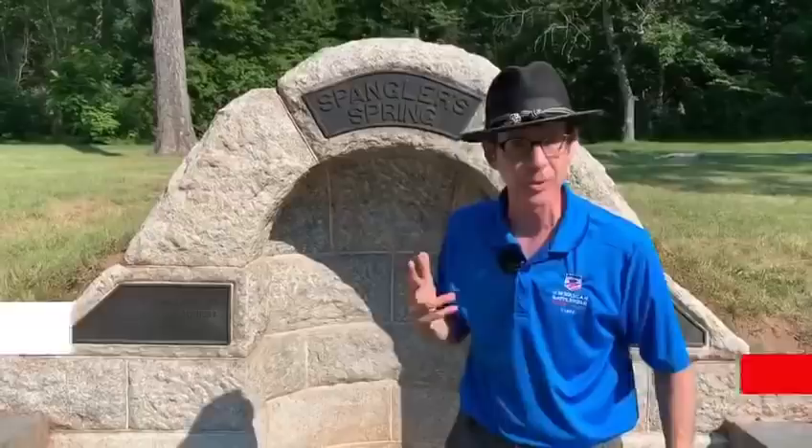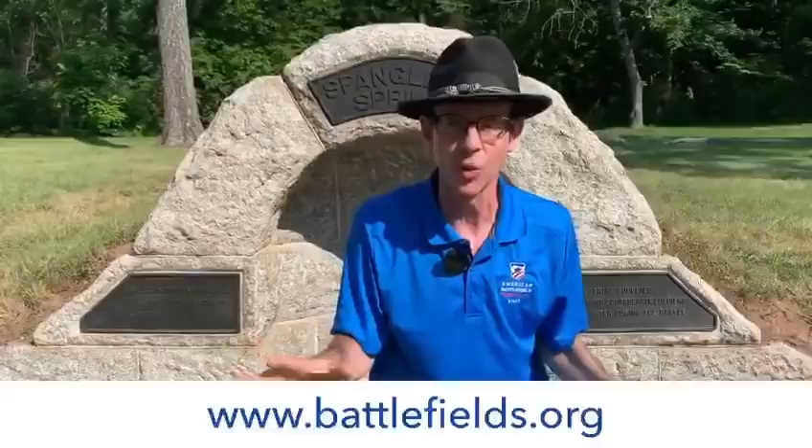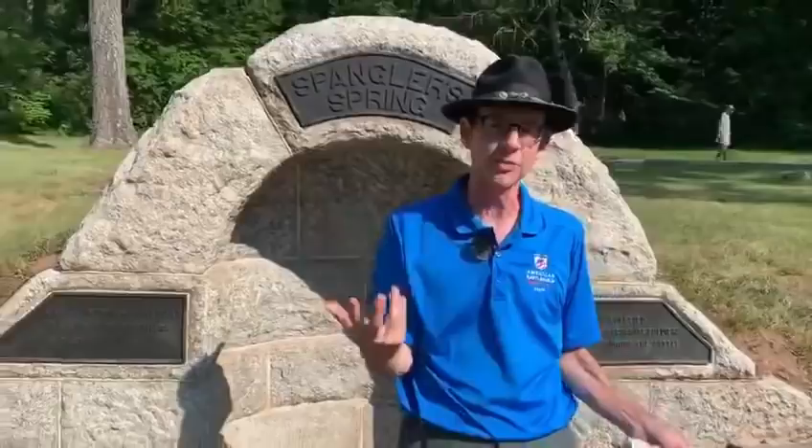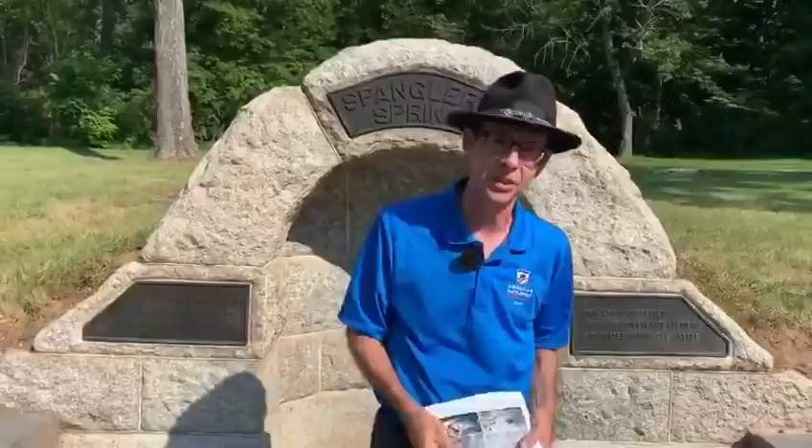The next year the drought ended and the place absolutely filled up with spring water again — they've been trying to manage the water ever since. Eventually they put a water fountain here, which lasted until 1991, where you could drink not the pellucid waters of Spangler Spring but Gettysburg Borough town water. We hope you've enjoyed this little foray into Spangler Spring. Thanks to Carol, thanks to Wayne, thank you all for watching, and thank you for supporting battlefield preservation and education.